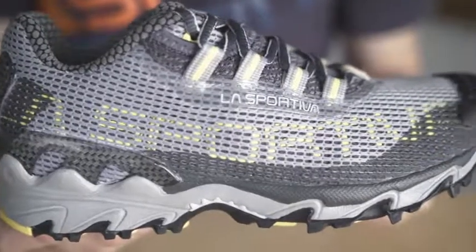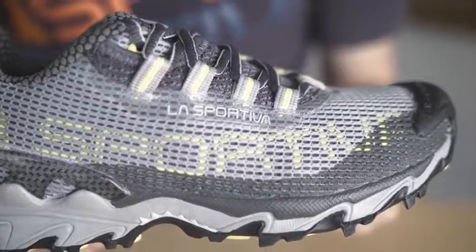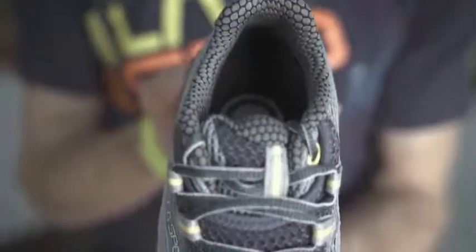The one-piece mesh upper keeps your feet cool on the hottest of days while drying out super fast in wetter conditions. The unique lacing harness and the snug heel cup keeps your foot securely in place when you're on steep ascents and descents.